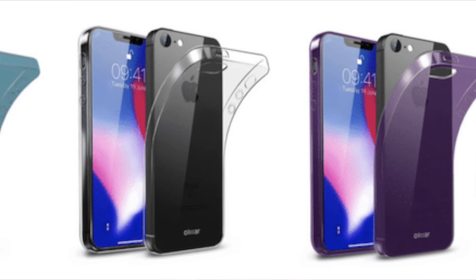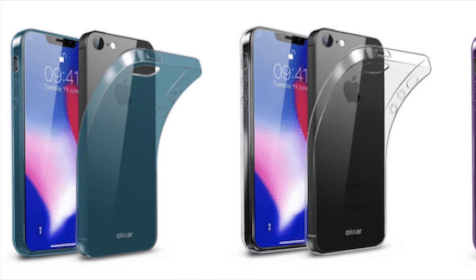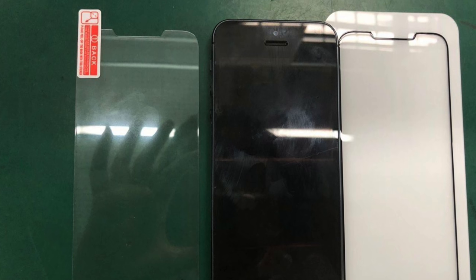Then case manufacturers started designing cases for this bezel-less design, which means they were investing money in it. Then companies that make screen protectors started unveiling marketing for protectors that go on top of this design, and that's when I started really thinking: is this really happening? I thought this was kind of a joke. And now we're seeing concepts basically saying the new iPhone SE is just going to be a smaller version of the iPhone X.